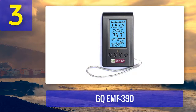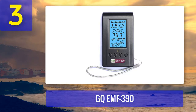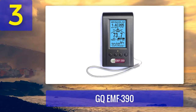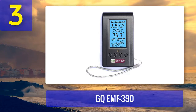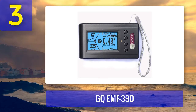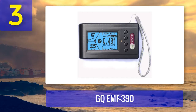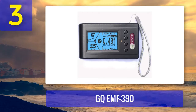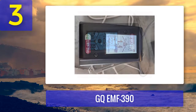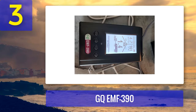Coming in at number 3: GQ EMF 390. The main purpose of an EMF detector is to identify the source of electromagnetic radiation, and for that you require a highly accurate and sensitive detector. The GQ EMF 390 has all those qualities. During testing we found that not all detectors are suitable for scientific applications, but if you need one for scientific purposes, the GQ EMF 390 could be a great choice.